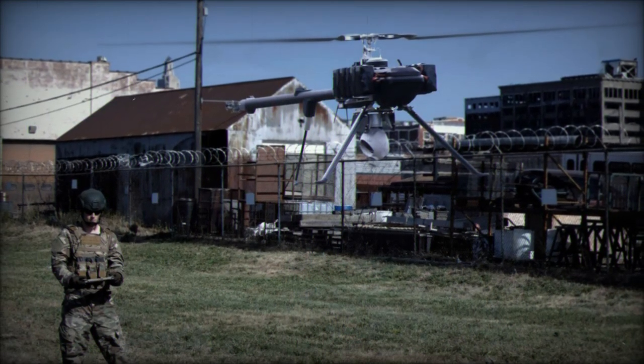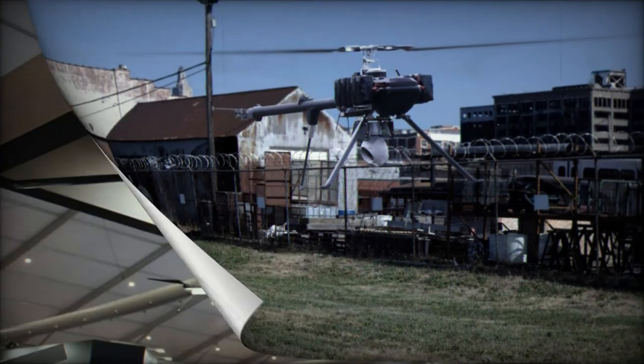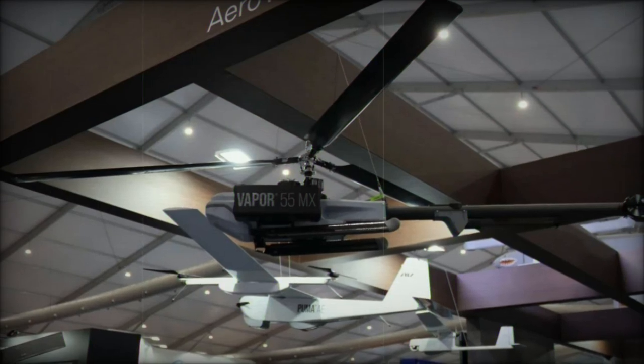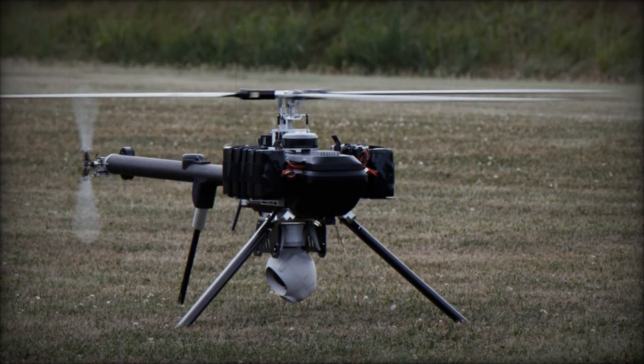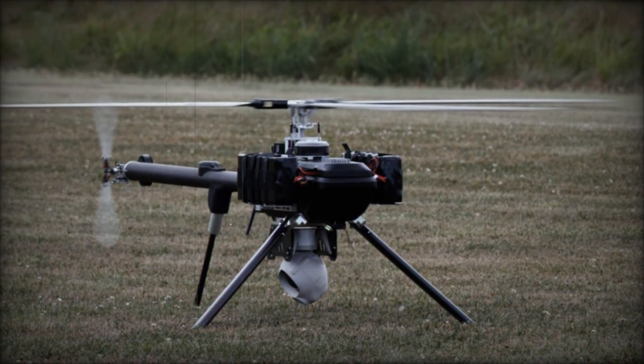In terms of dimensions, the Vapor 55MX is relatively compact at 1.8 meters in length, 0.67 meters in width, and 0.64 meters in height, with a rotor diameter of 2.29 meters. These specifications ensure that the UAS remains both maneuverable and capable of carrying advanced payloads without compromising performance.